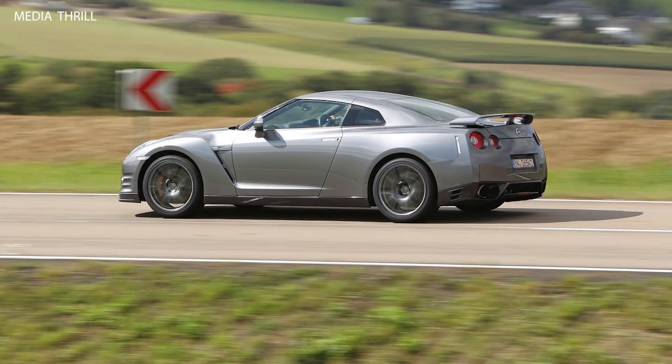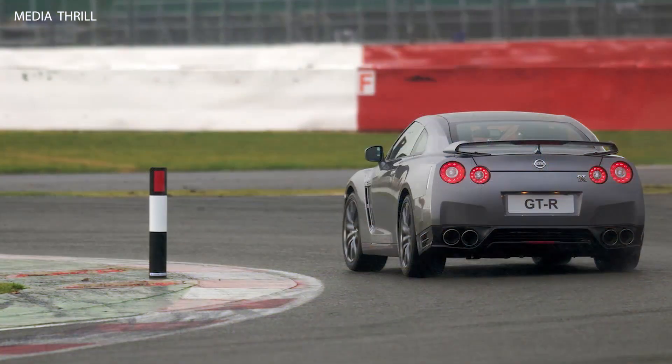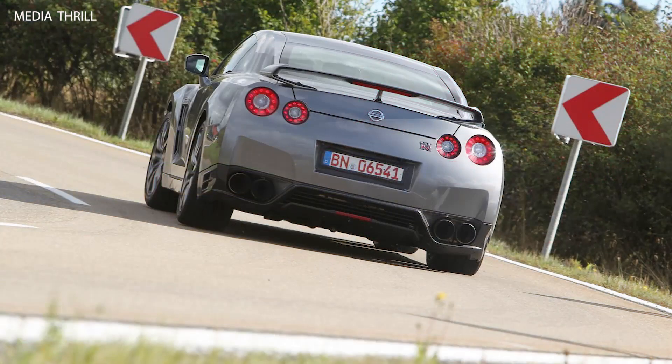The GT-R is equipped with launch control functionality, enabling drivers to achieve maximum acceleration from a standstill by optimizing traction and engine output.